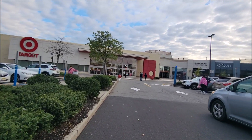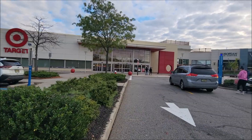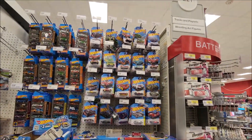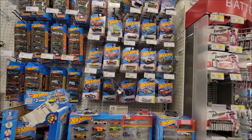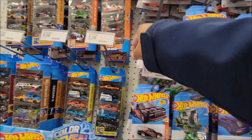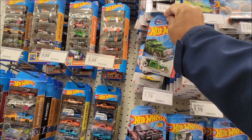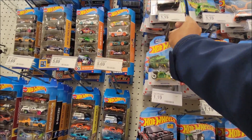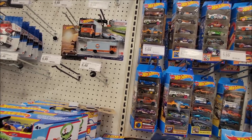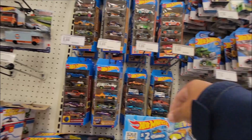I'll see you in the die-cast section — let's go hunt some die-cast! We're here at Target number two and I'm looking at the pegs. Looks like somebody was already here, and I'm not seeing any new case.